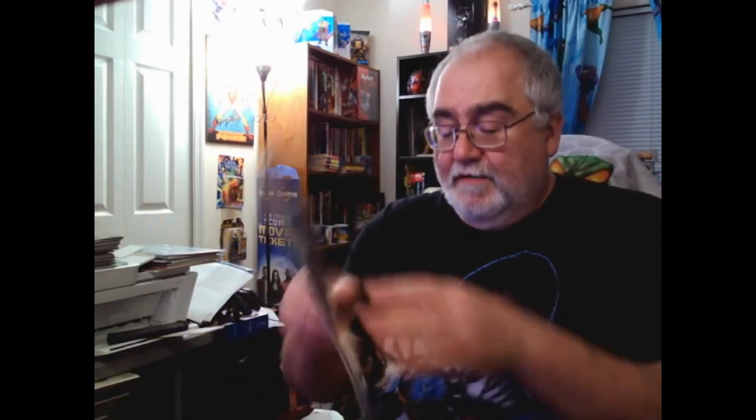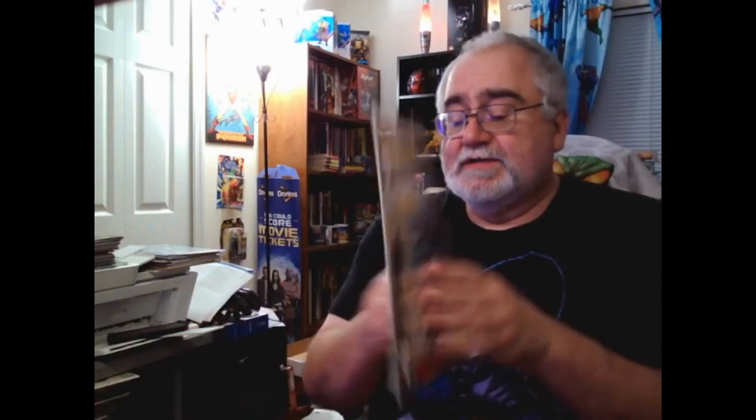Number 57 with the photo cover and a newsstand — not too bad of shape for a black cover. Number 58, 58 direct. Number 65, 65 direct. 67, 67. Number 68, 68, 69. Number 70, 70.